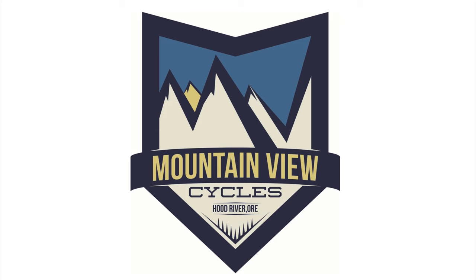Hey everyone, it's Andrew from Mountain View Cycles in Hood River, Oregon. Today we're talking about three Trek mountain bikes and discussing which one could be right for you, as well as some basic modifications you could make to each one to tailor it to your specific riding style. We're going to talk about the Fuel EX, the Remedy, and the Slash.